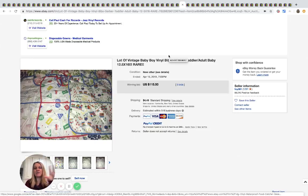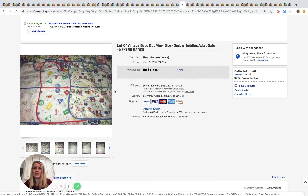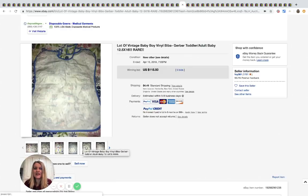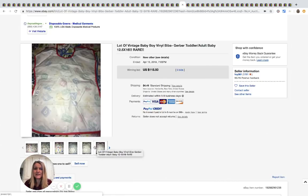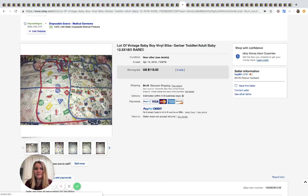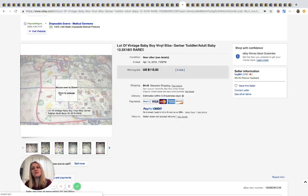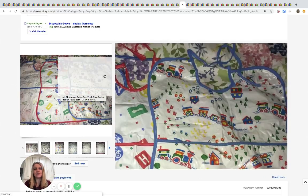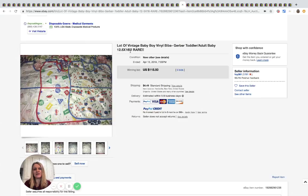I really think the Cookie Monster logo increased the price on that one. But these — maybe it's the vinyl — these Gerber bibs sold for $115 with five bids, and there's three of them. They are a larger bib — 12.5 by 16 inches — so more coverage. The seller did put 'adult baby' in the listing, so they are selling to a specific market.